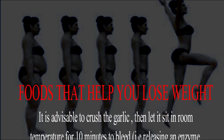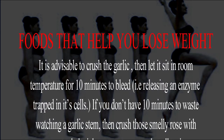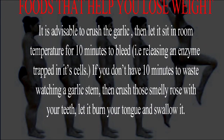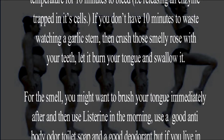It is advisable to crush the garlic and then let it sit at room temperature for 10 minutes, as this releases an enzyme trapped in its cells. If you don't have 10 minutes to spare, crush those cloves with your teeth, let it burn your tongue, and swallow it.